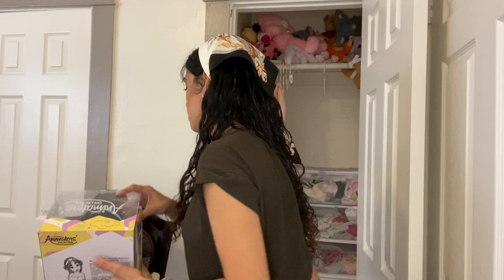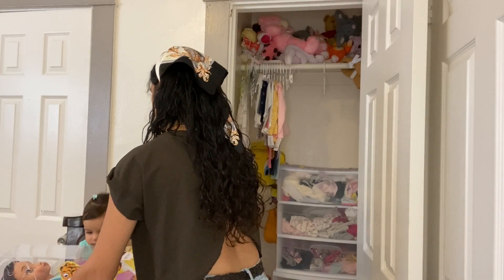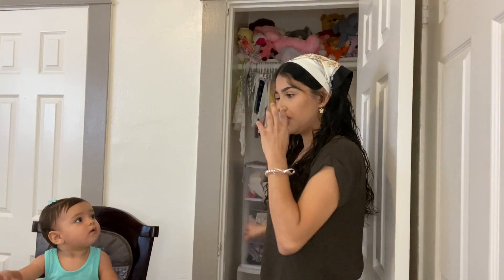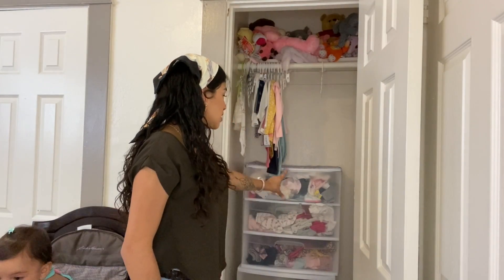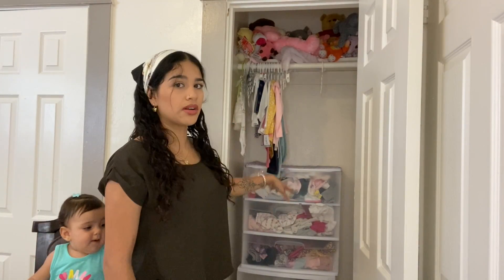I wanted all her stuff to fit just in this closet because in the other room we have our things and a few other things, and I don't want it to get mixed in. I bought her these drawer organizers — the ones they sell at Walmart — and I got two of them.